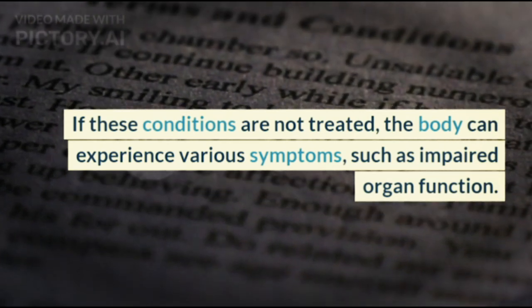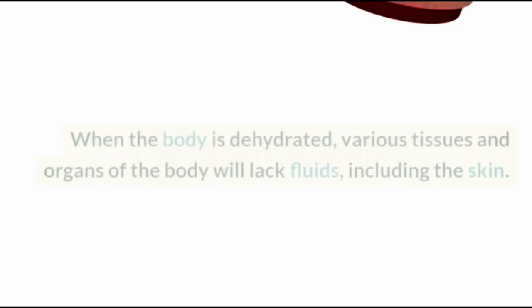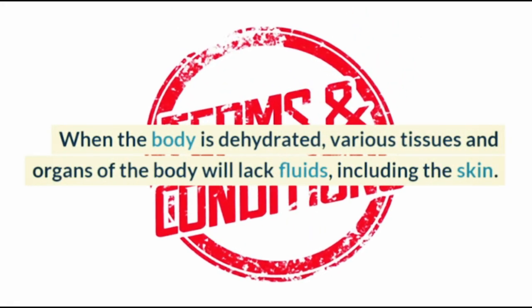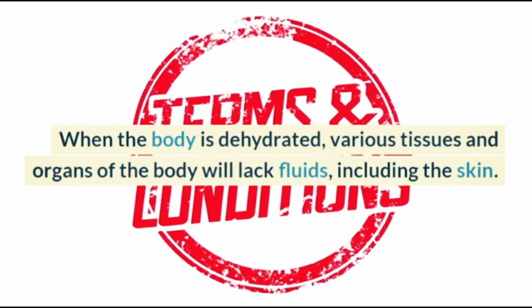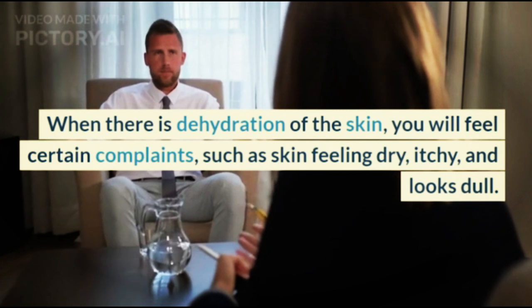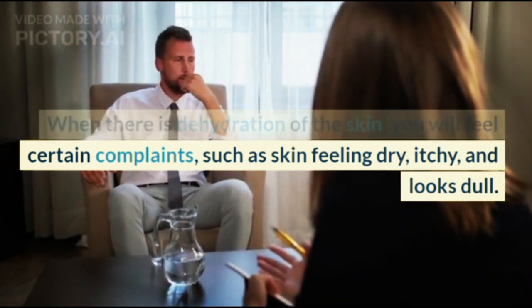If these conditions are not treated, the body can experience various symptoms such as impaired organ function. When the body is dehydrated, various tissues and organs of the body will lack fluids, including the skin. When there is dehydration of the skin, you will feel certain complaints such as skin feeling dry, itchy, and looking dull.